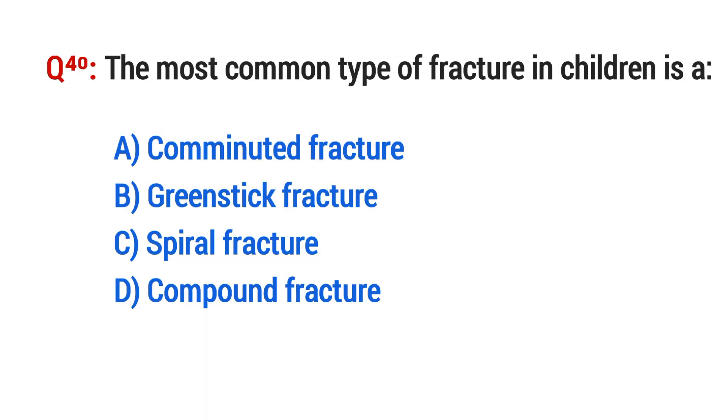Question No. 40. The most common type of fracture in children is? The right option is B: Greenstick fracture.